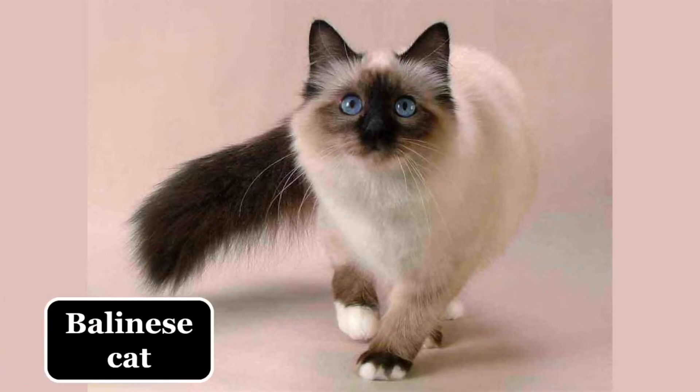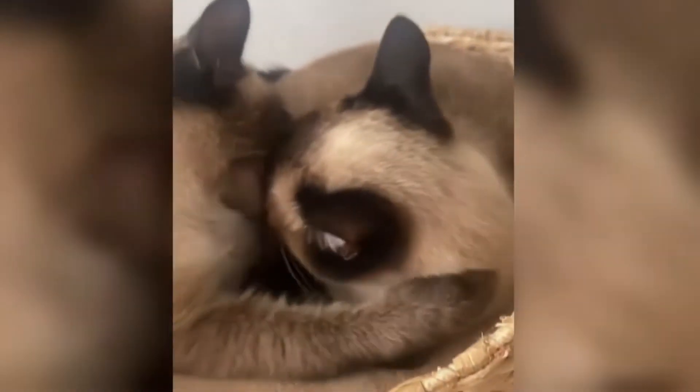The long-haired Siamese is recognized internationally as a Balinese cat. The short coat of the Siamese is glossy, lies close to the body, and has a fine texture.